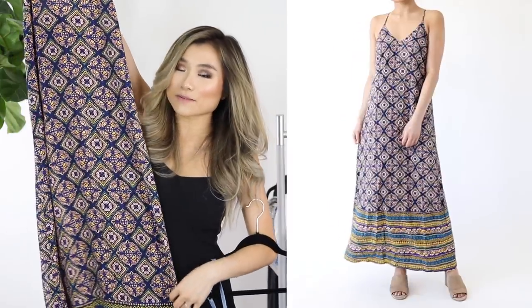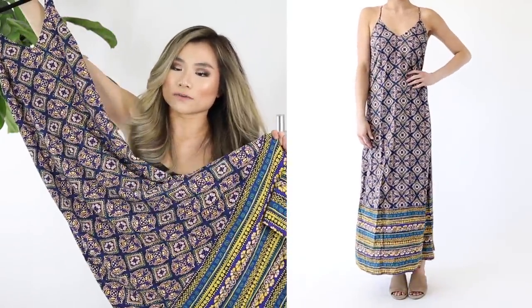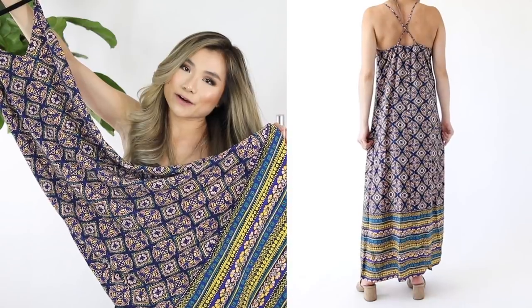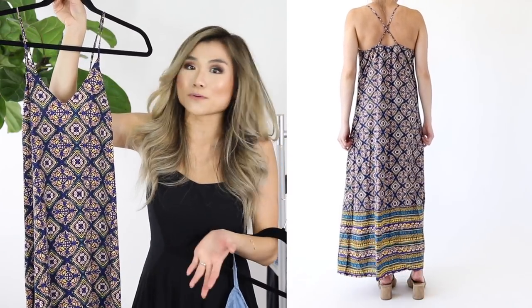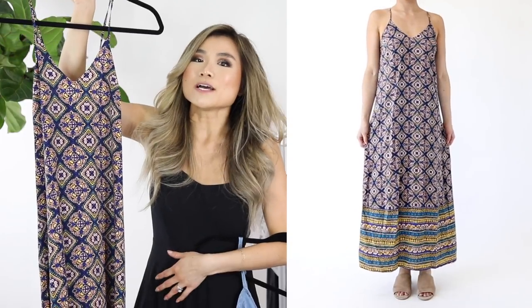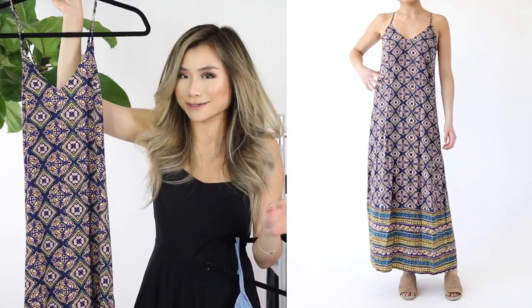The fun thing about this last dress is the pattern is so festive and fun, with an even brighter border at the bottom. It would definitely be the maxi dress I'd bring to a tropical vacation or on a cruise ship — you get full body coverage while still feeling like you're wearing nothing at all. It's the most substantial and most expensive dress at $46, while the chambray ruffle one was $26.